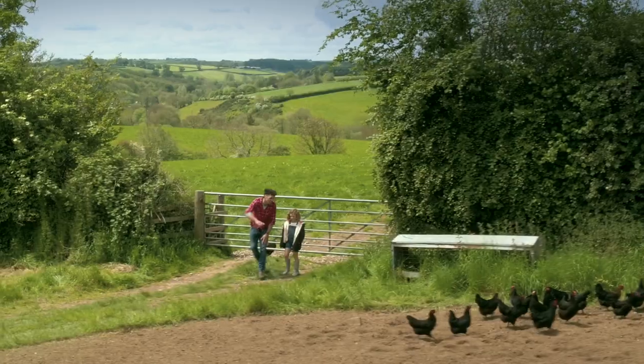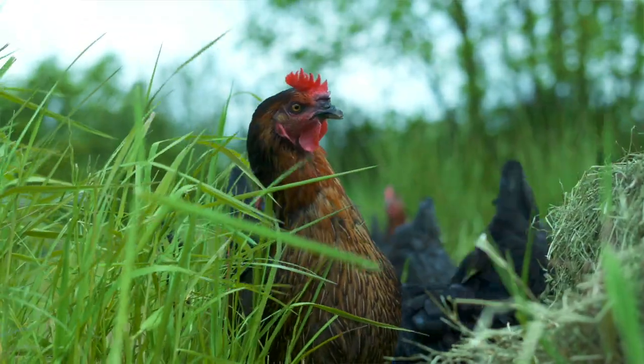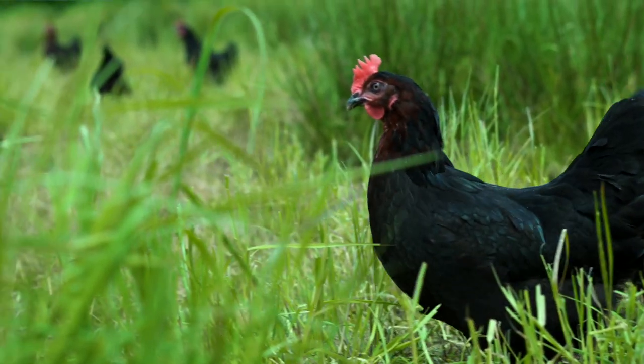Why are the eggs really golden? They're allowed to run around all day, pecking the goodness in the grass. We also feed them a maize and rich feed. And because they take a long time to lay that egg, that gets absorbed in the yolk, and that's why they're nice and yummy and golden.